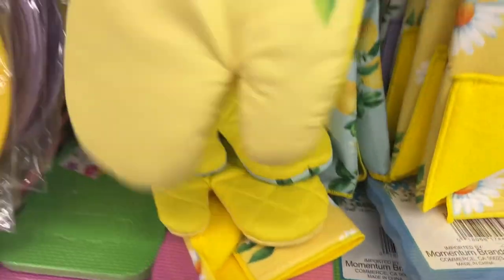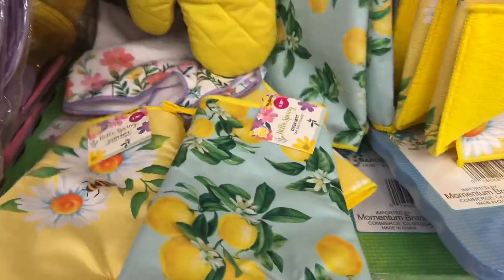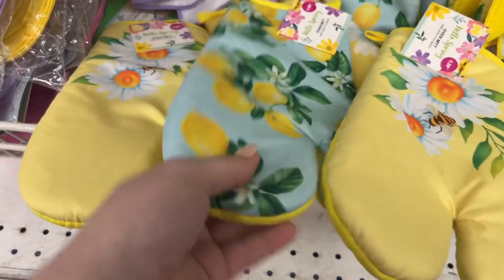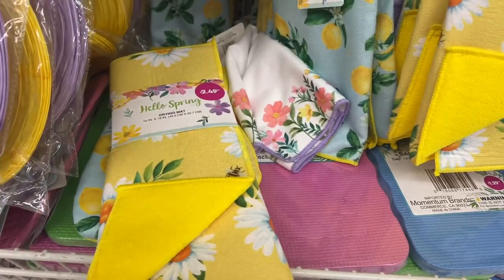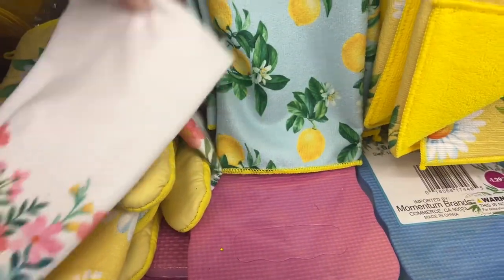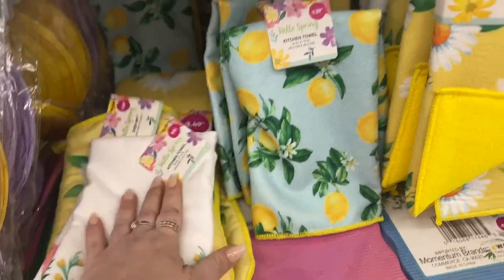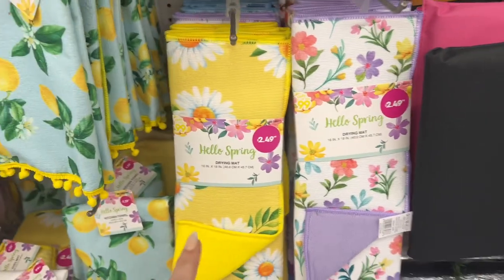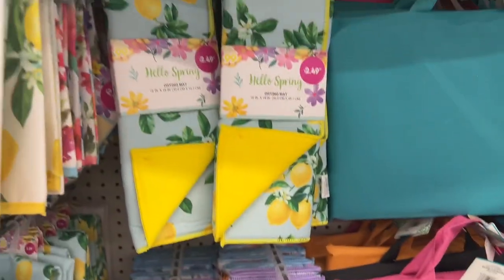They have the oven mitts — the bee ones and the 'Hello Spring' ones — $1.99. Look how cute those are. For $1.99 you can match it up with the drying mat with the little bees on there, so you have your drying mat and your oven mitt together. They also have spring flower drying mats and the lemon ones for $2.49.